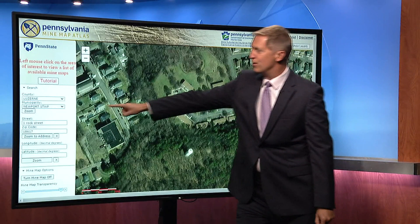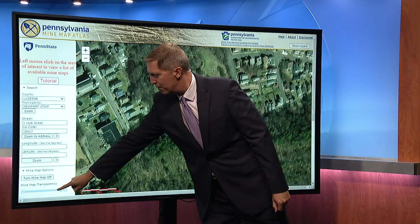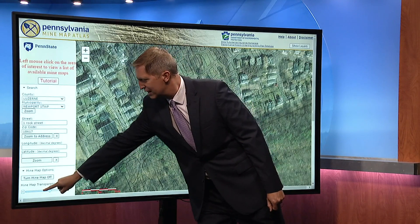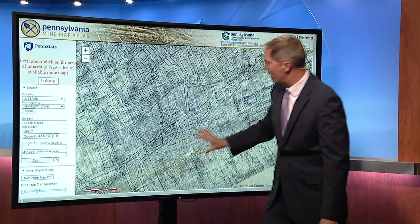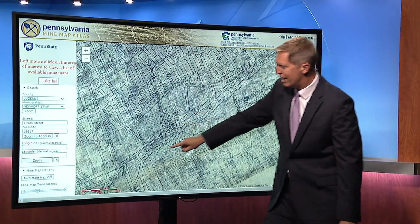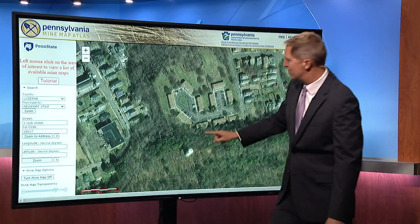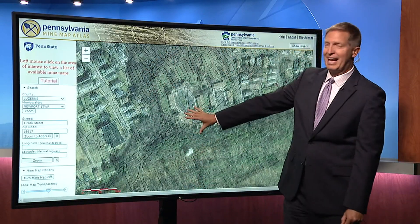So what we've done here — I've searched the address at this website and loaded a mine map. Watch what happens as I change the transparency. Underneath that apartment complex, you can start to see where all the mine shafts were, and there was one right underneath where the subsidence happened. Right here, there was mining being done decades and decades ago.